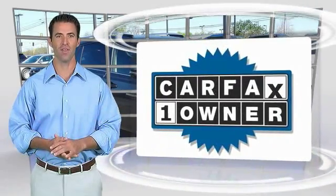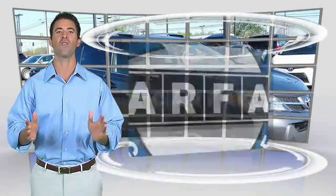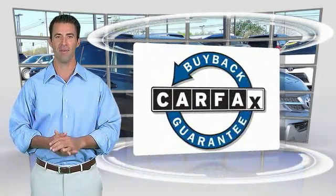This is a one owner vehicle with the Carfax Vehicle History Report. Be sure to find a complimentary copy of this report online or contact the dealership. This vehicle qualifies for the Carfax Buy-back Guarantee.